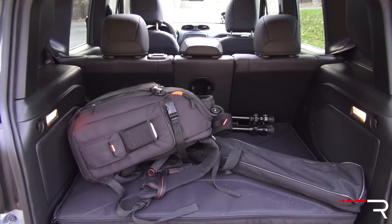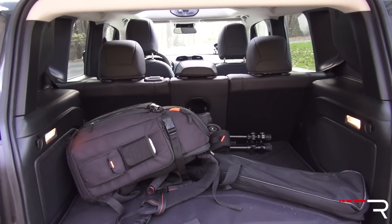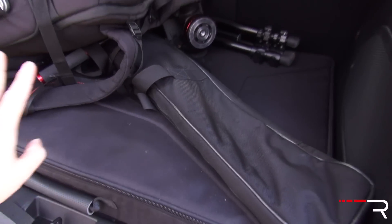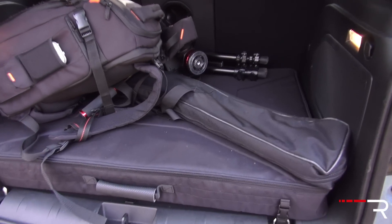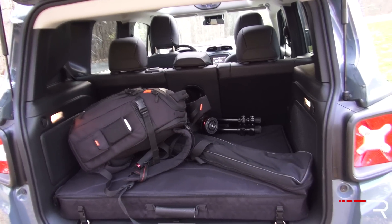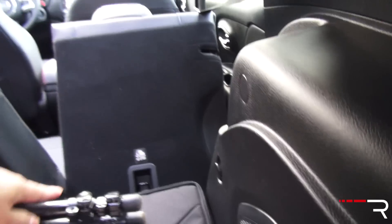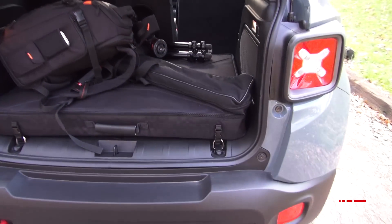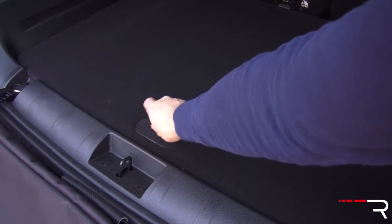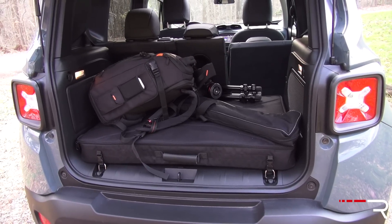Checking out the cargo area, it's a pretty small and tight space — kind of like the CX-3 — but the boxy design gives you a little more usable space. One thing to note is that this portion is for storing the removable roof panels, which does take out a good chunk of space when you store the roof in there. With the second row seats up, you're looking at about 18.5 cubic feet of space. Fold them down and you get about 50 cubic feet. The Renegade Trailhawk also comes with a full-size matching spare underneath — really unheard of in this class — in case you get into trouble on the trails.